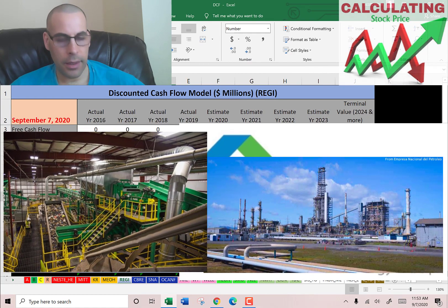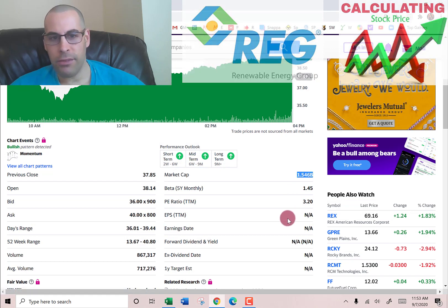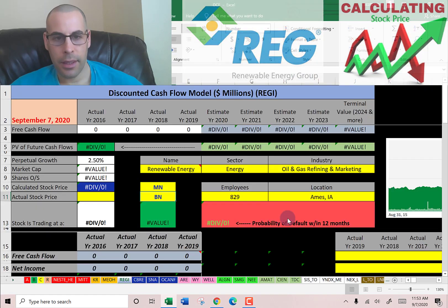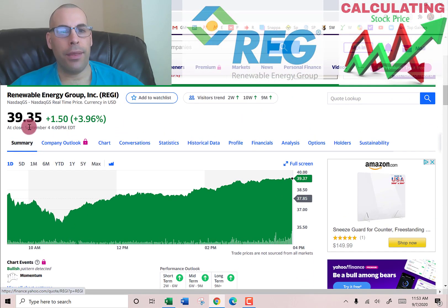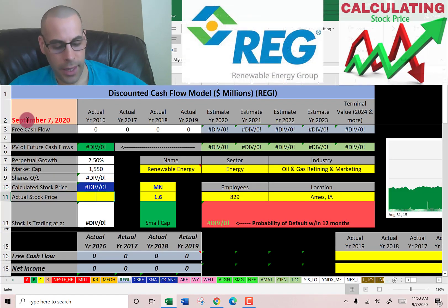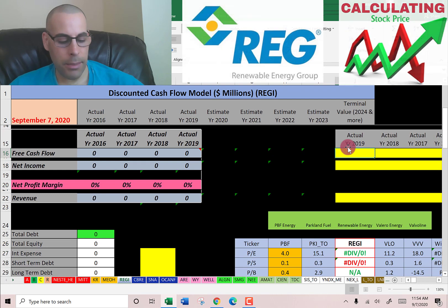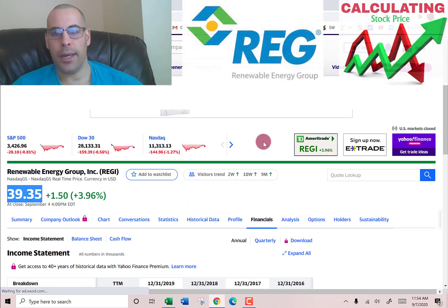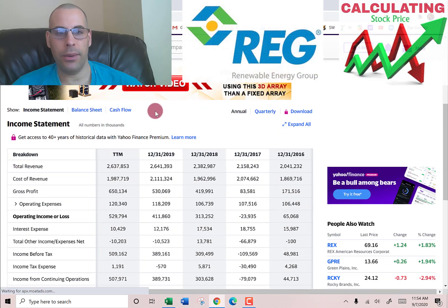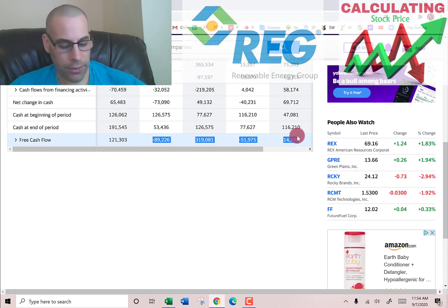Let's get started with the model. They have a market cap of 1.55 billion dollars — they're a small cap company trading at $39.35 per share. The way you value a company is you estimate the future free cash flows, then you discount that dollar amount back to today's value. That's what we're doing in this video.